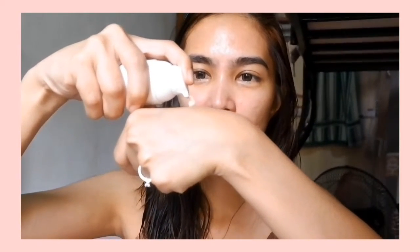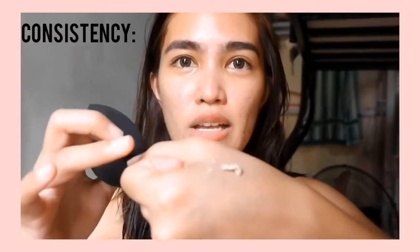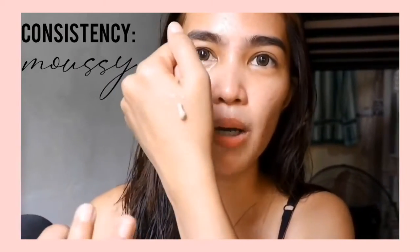For people who are on the go and always in a rush like me, this product is perfect. So I got it in the shade Tan. This is not a first impression video because I've already tried it, and I've also watched other reviews about this product.